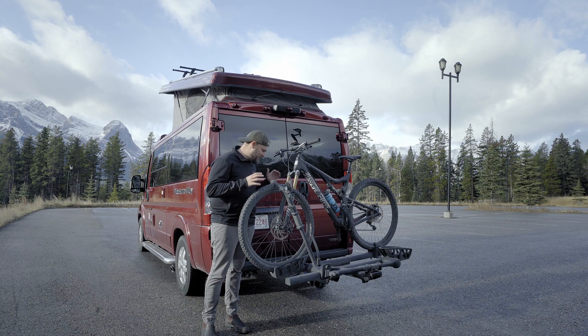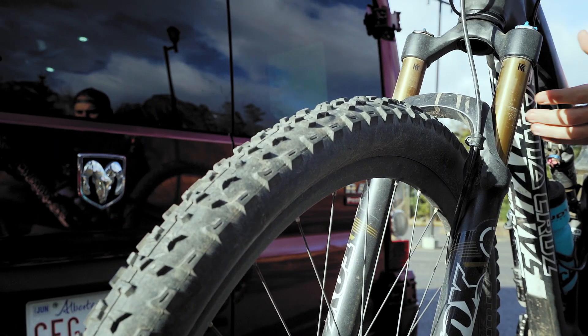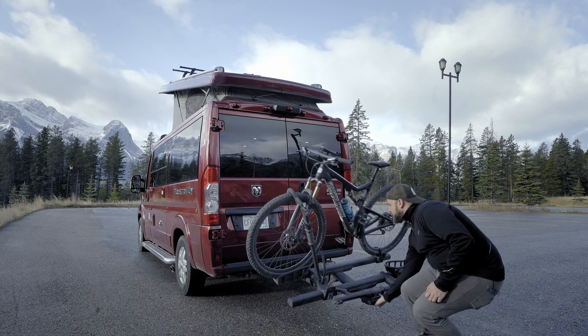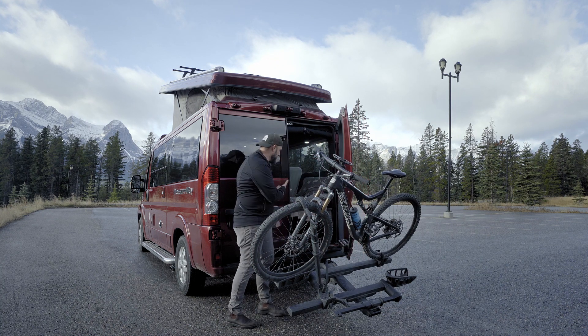On the outside I also have a Thule two-bike rack as well as a Kuat two-inch dropper. This allows me to move the bike from inside to outside, add an additional bike, free up a ton of space inside, and the best part is I can lower the bike rack and still have full access to the back doors.